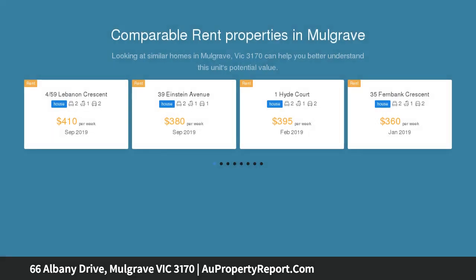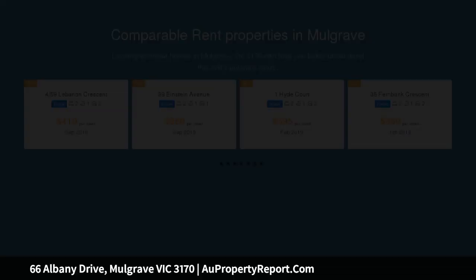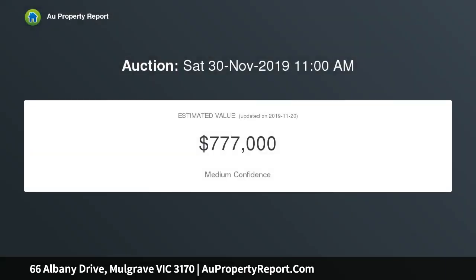Whilst at the rear there is a 3-bedroom house with kitchen, meals area, separate living area, laundry, bathroom, separate toilet, rear yard with a garden shed plus a carport — all on 509 square meters of prime land.